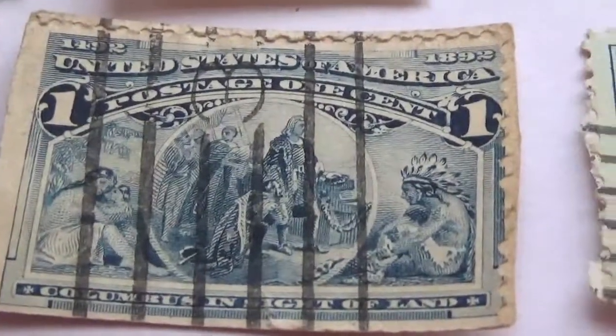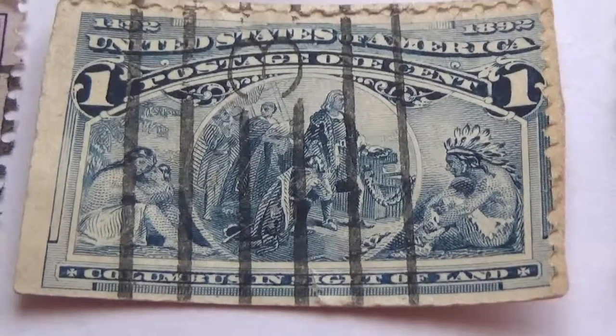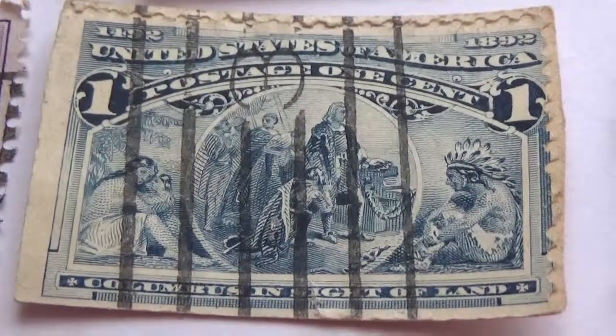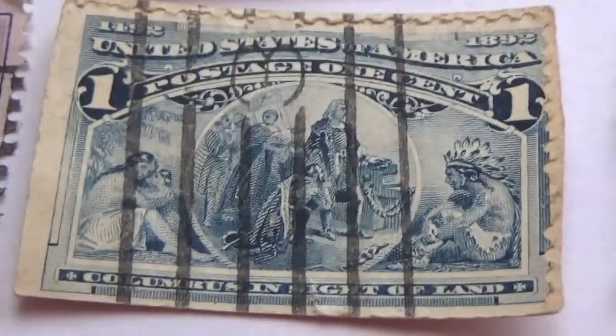I hope you've enjoyed seeing these nice vintage and rare postage stamps from the United States. Be sure to subscribe and join me as a friend, and we'll bring you more vintage stamps from around the world. Bye bye!